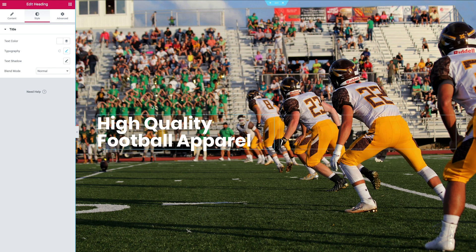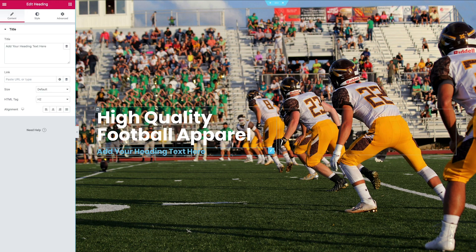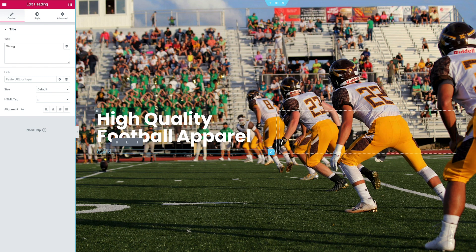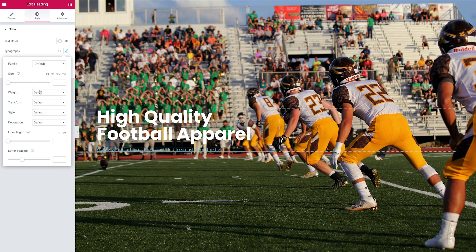Next we want to talk about the benefits — how are people benefiting from your website or product? Let's add a subsection underneath the title. Head back to the Elementor widgets and go with Heading again, but this time change the HTML tag to Paragraph. Then change the content to reflect your value proposition — in this case it's telling the visitor what we have to offer, giving young athletes the kit to perform well on the field.